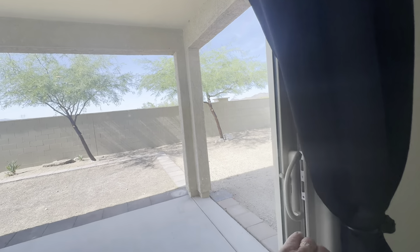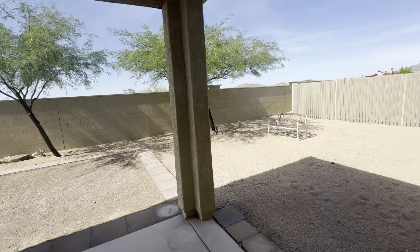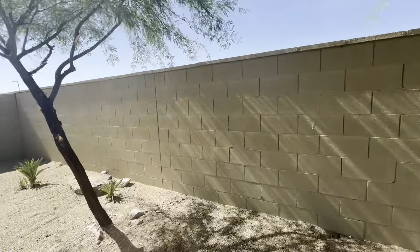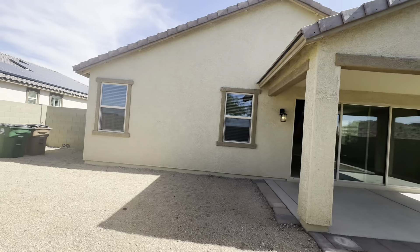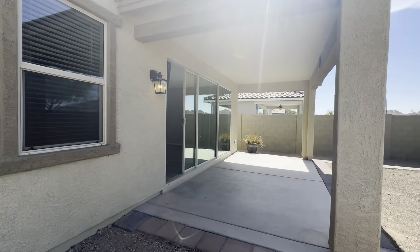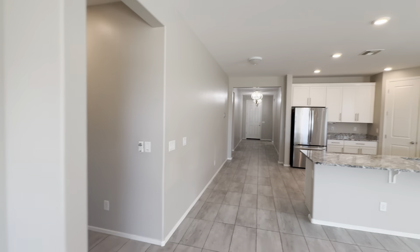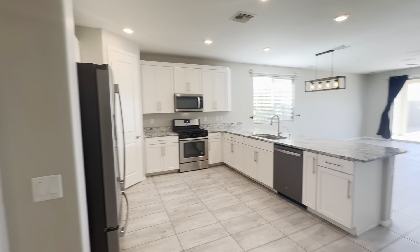Take you out into the backyard — covered patio. Get you a view of the back of the home, the patio, and the side gate. Back into the home, and that's our tour.